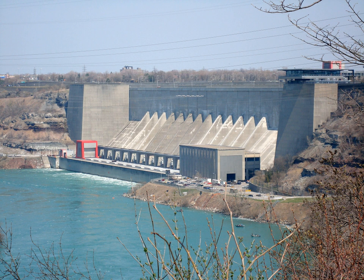The Robert Moses Niagara Hydroelectric Power Station is a hydroelectric power station in Lewiston, New York, near Niagara Falls. Owned and operated by the New York Power Authority, the plant diverts water from the Niagara River above Niagara Falls and returns the water into the lower portion of the river near Lake Ontario.